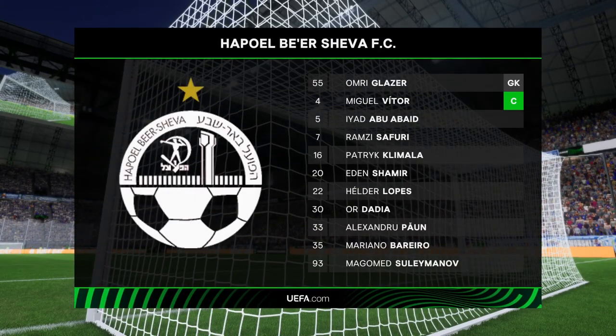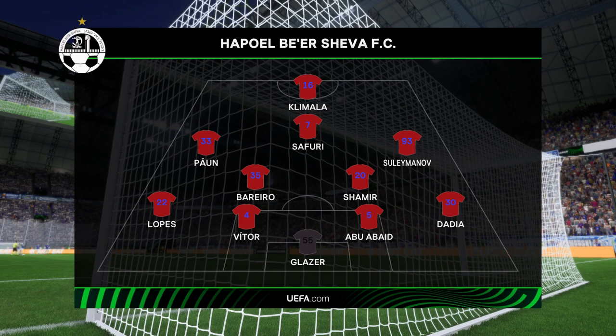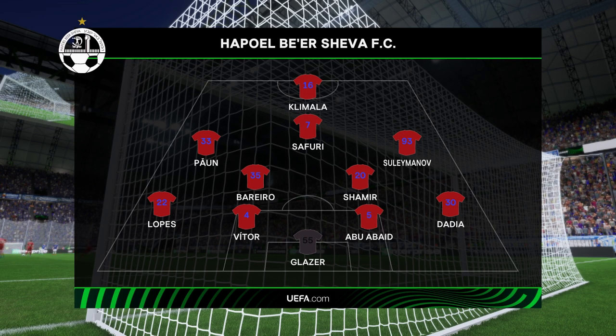This is the initial eleven for the visitors today. On paper they look a very balanced team, but the three advanced midfielders must at times make runs beyond the centre forward, otherwise they might just lack a bit of penetration.